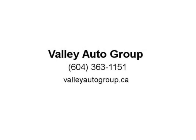Plus $795 in fees. Finance even if you have bad or no credit, zero money down. Apply or visit us at baliatolgroup.ca.